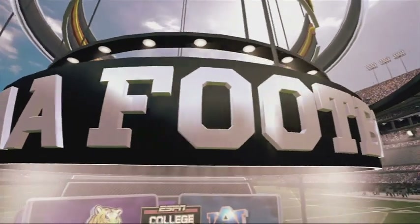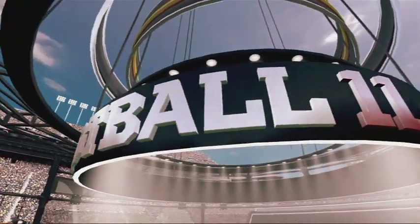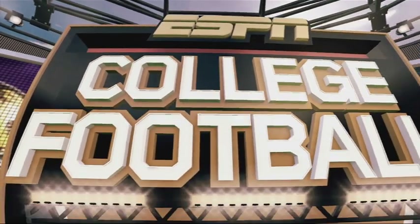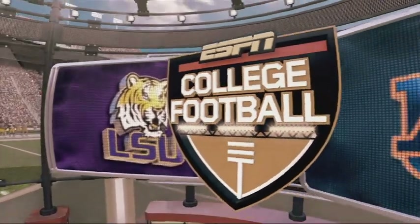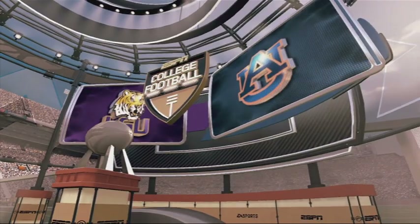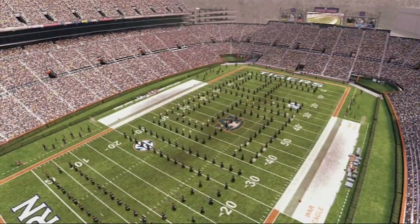Hi everybody, I'm Brad Nessler and I'm with Kirk Herbstreet here in the booth and we're also joined by our sideline reporter Aaron Andrews. ESPN and EA Sports brings you what is sure to be another great game of football. Today's matchup features the LSU Tigers and the Auburn Tigers. We're coming to you from the proud home of the Auburn Tigers, Jordan Hare Stadium.